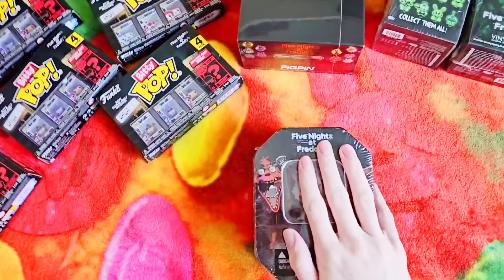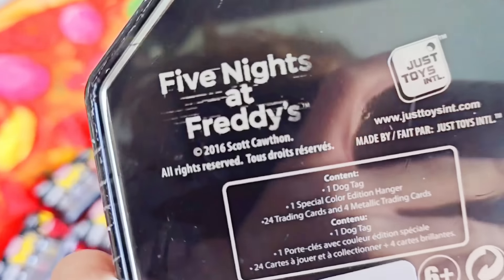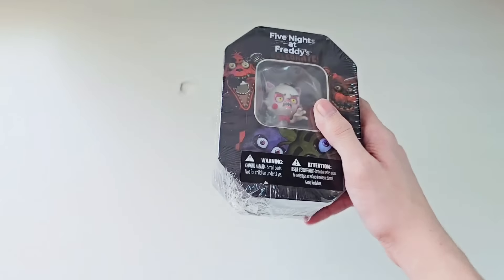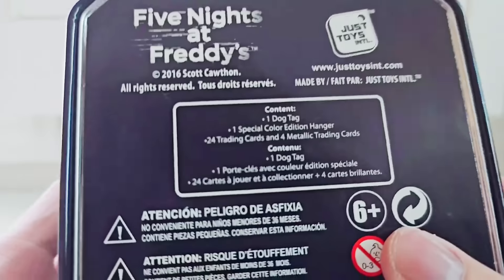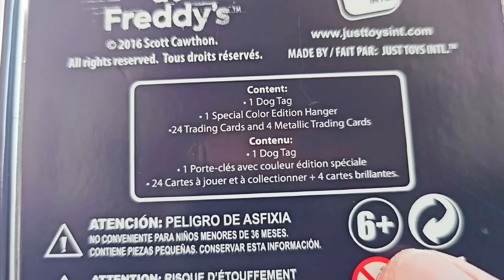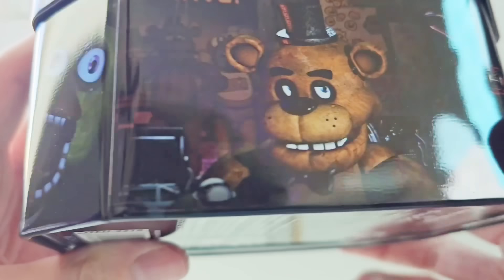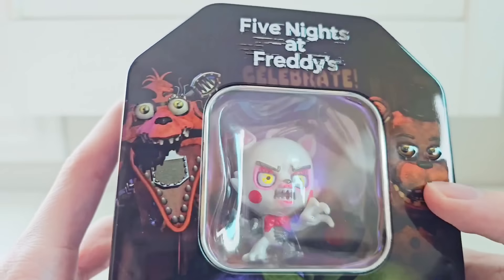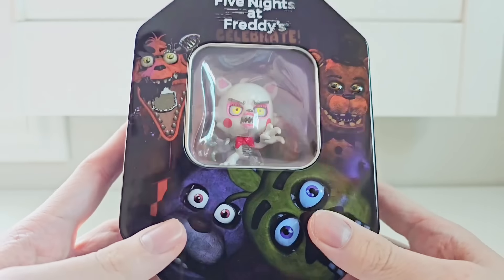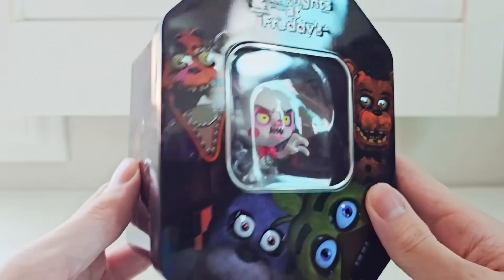I've been chomping at the bit to get into this one. Let's unbox this FNAF tin — I wanted these all the way back in 2016 when they came out, and it's finally time. So opening up this super cool Mangle FNAF tin — this is the moment I've been waiting for the entire video. Classic 2016. Inside we get a dog tag, a special edition collector's hanger, 24 trading cards. Just look at this box — you can tell it really was a product of its time. It looks so outdated, with Chica Jumpscare, Freddy Fazbear in the office, Withered Foxy Jumpscare, and classic FNAF 1 Foxy.